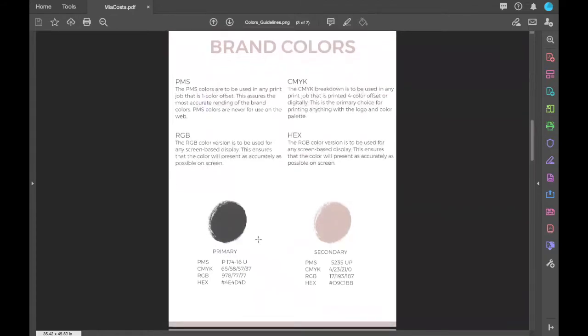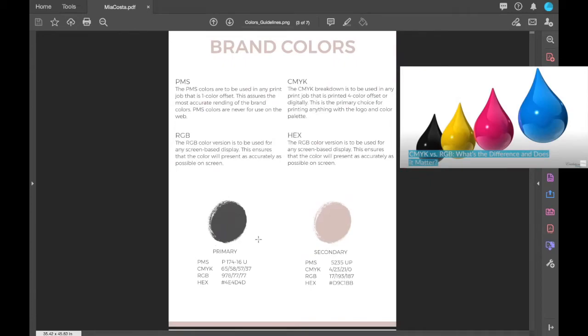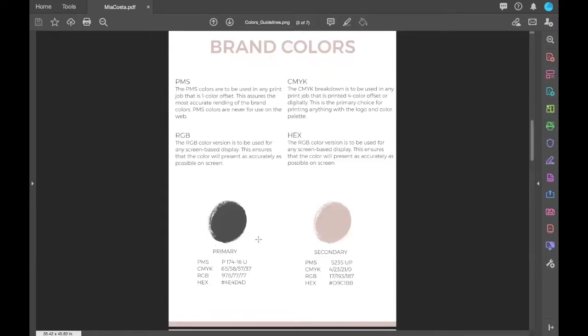The next page covers brand colors. You have your PMS, CMYK, RGB, and hex codes. I have a video that goes into more detail about those, but they're useful when sending marketing collateral jobs to the printer — that's the information they'll need. Here you see the primary color, which is a really nice charcoal gray, and the secondary color, which is a soft pink tone, with all the correct codes for each color version.